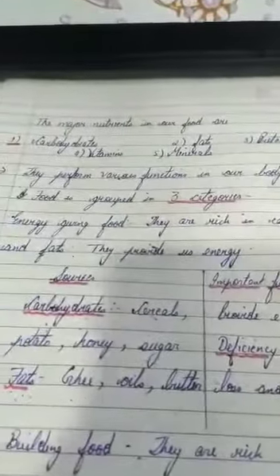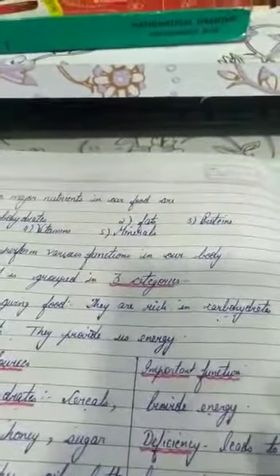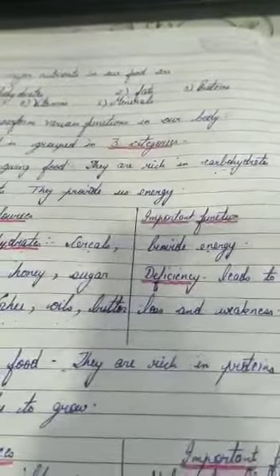I hope the concept is clear. I have explained the three categories of food: energy-giving food, body-building food, and protective food. This was the first unit of the chapter. I'll come back after one day with the second unit. Okay students, bye — take care.